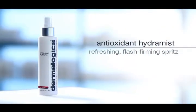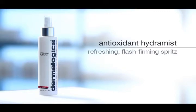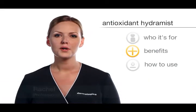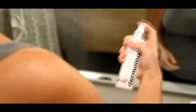Spritz on instant firming benefits with Antioxidant Hydromist, a refreshing toner that helps firm and lift the skin while helping to reduce dryness and fine lines, fortified with an age-smart complex of polypeptides and stabilized vitamin C.